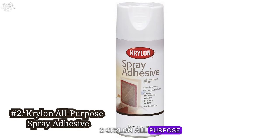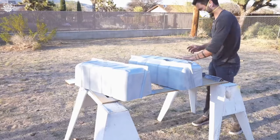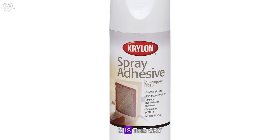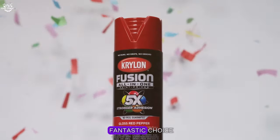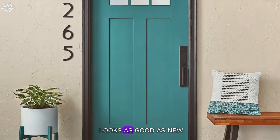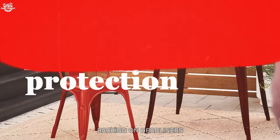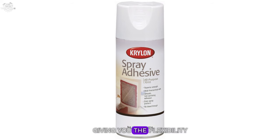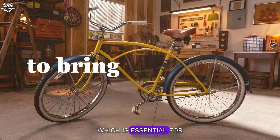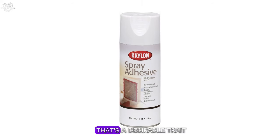Number two: Krylon All-Purpose Spray Adhesive. The runner-up at number two is the Krylon All-Purpose Spray Adhesive. This adhesive is a fantastic choice for those who need a strong bond without the heavy-weight feel. It's acid-free and dries clear, ensuring that your headliner looks as good as new. In our hands-on review, we noticed that it has a low soak-in formula, which helps maintain the integrity of the foam backing on headliners. It's also repositionable for a short period, giving you the flexibility to achieve the perfect fit. The Krylon adhesive is suitable for a wide range of temperatures, which is essential for withstanding the fluctuating conditions in a vehicle. It's a bit less aggressive than some of the other adhesives on this list, but for many applications, that's a desirable trait.